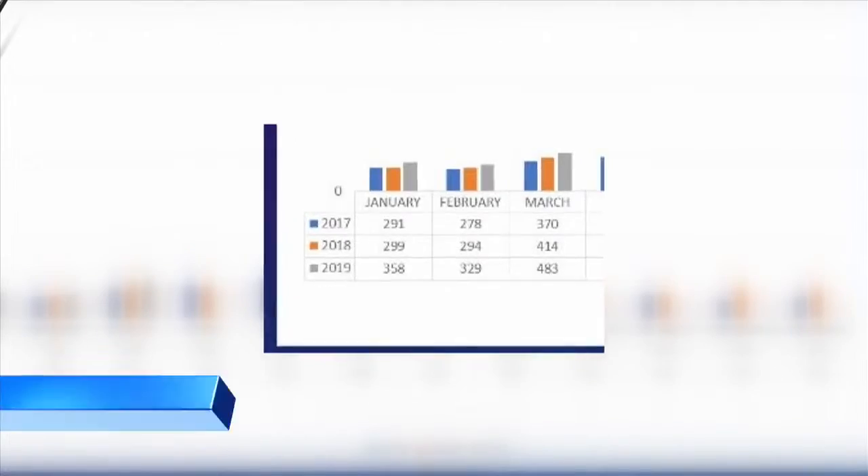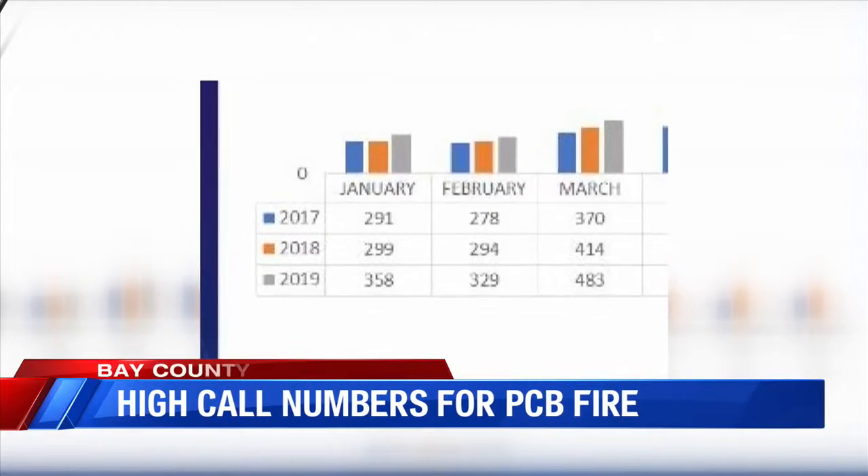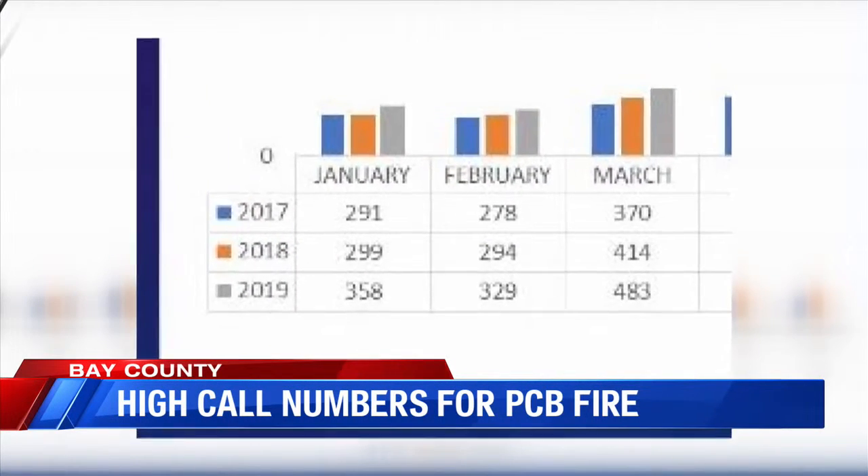In the first three months of this year, the Panama City Beach Fire Department responded to more than 100 more calls than last year. With the amount of folks on the beach that have transferred from Panama City and the working forces that have come in, it's raised our call volume up quite a bit.